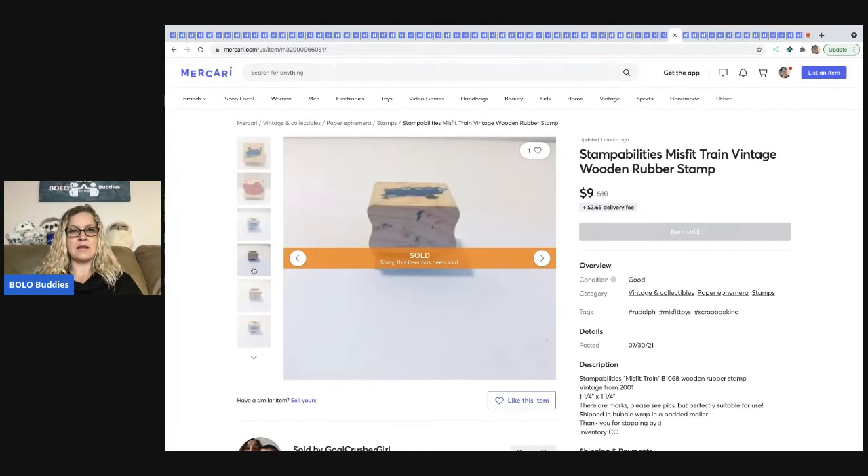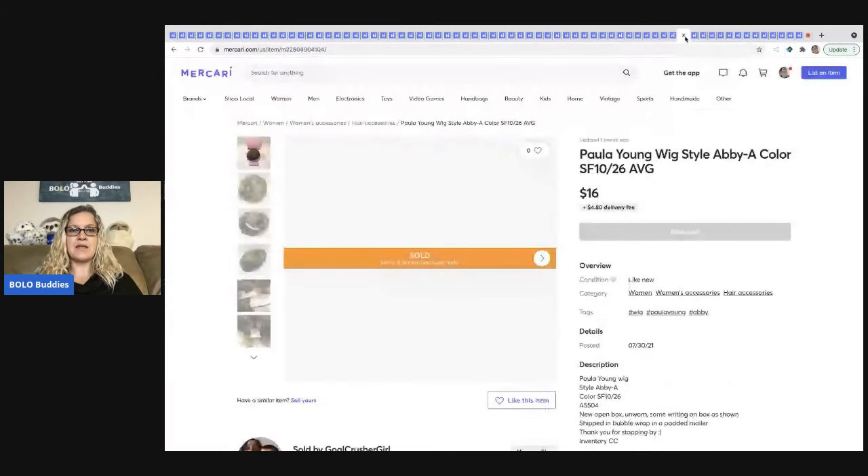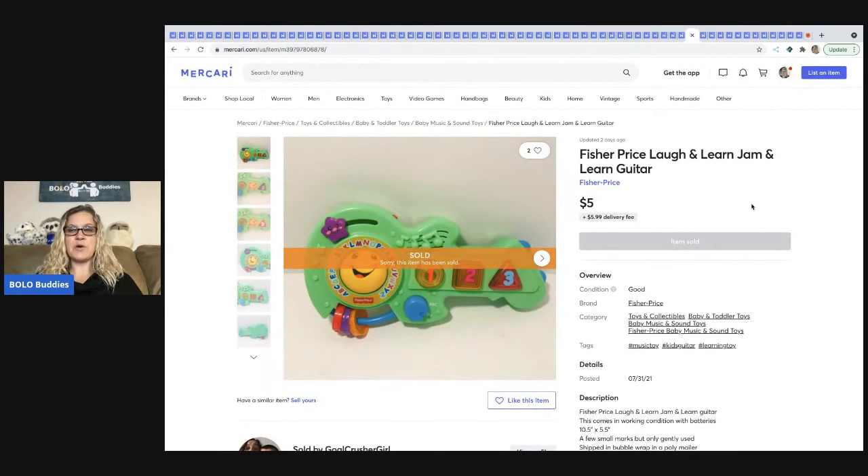It actually sold pretty quickly — I was surprised because the condition wasn't great. But certain stamps with hard-to-find images can go for decent money. I do have a video on my Bolo Buddies channel about the top three wood-mounted rubber stamps to be on the lookout for — some can go for hundreds of dollars, so definitely check out that video. The next item is this Paula Young wig — I can't remember where I got this — sold for $16 plus shipping. This Fisher Price Laugh and Learn Guitar — out of a mystery box — sold for $5 plus shipping.